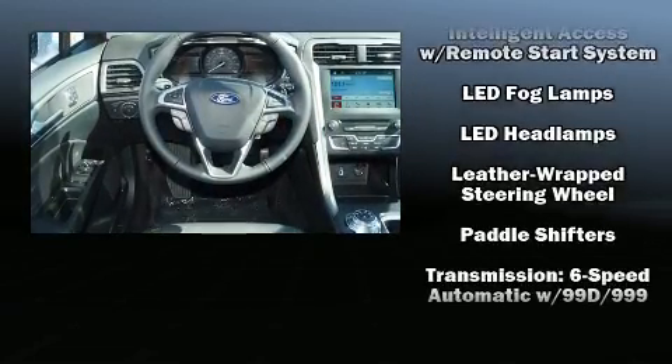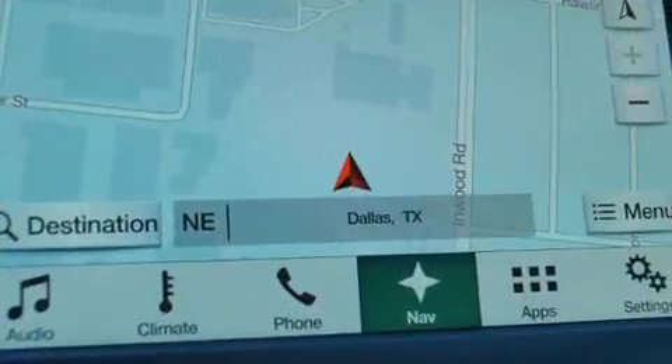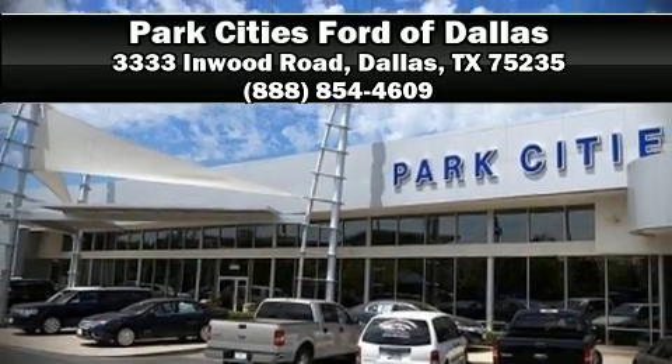And four-wheel disc brakes with ABS. This car was designed with safety in mind, allowing you to drive with even greater assurance. Please don't hesitate to give us a call.